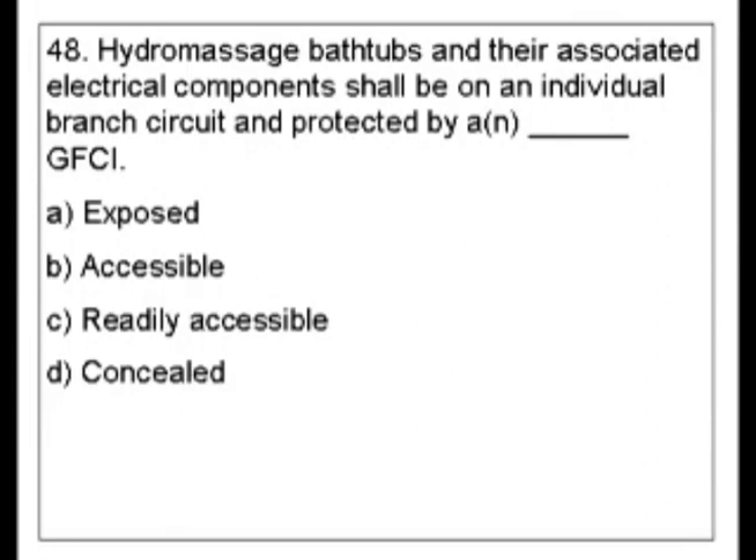What do you think the answer is for this one? Now, I know hydromassage bathtubs — there's a section on swimming pools and hydromassage bathtubs is included in that section. So let's look there right now.